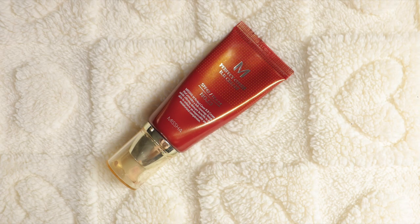Next I'm going in with my Misha Perfect Cover BB Cream — this is SPF 42 and I have mine in natural beige, so it does come across a little bit darker. Keep in mind that I have sunscreen on my face along with all of my skincare.